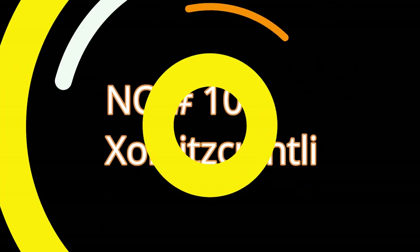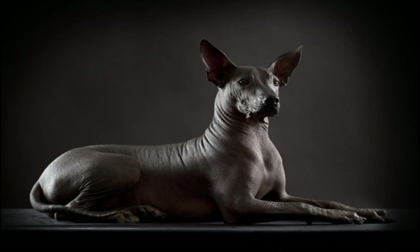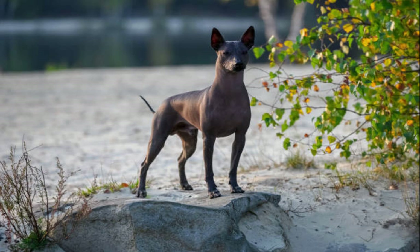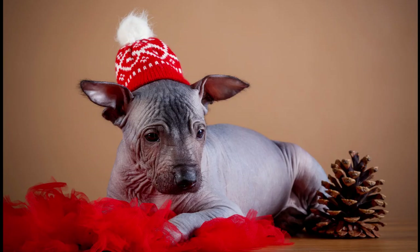Number 10: Xoloitzquintli. Known for being the dog of the ancient Aztecs, the Xoloitzquintli is a loyal and alert watchdog. These dogs come in two varieties: hairless and coated. Since you will probably want a hairless companion for pet allergies, it's important to protect the Xoloitzquintli's skin from harsh temperatures.